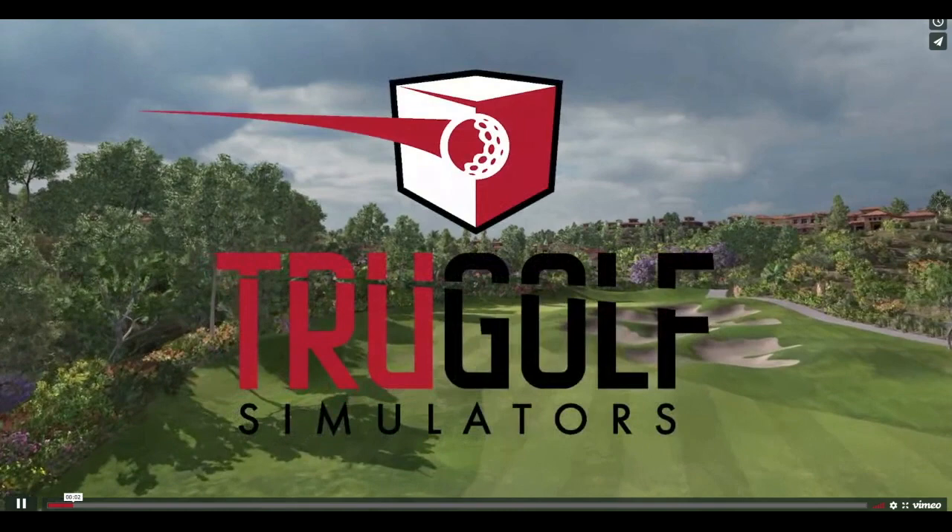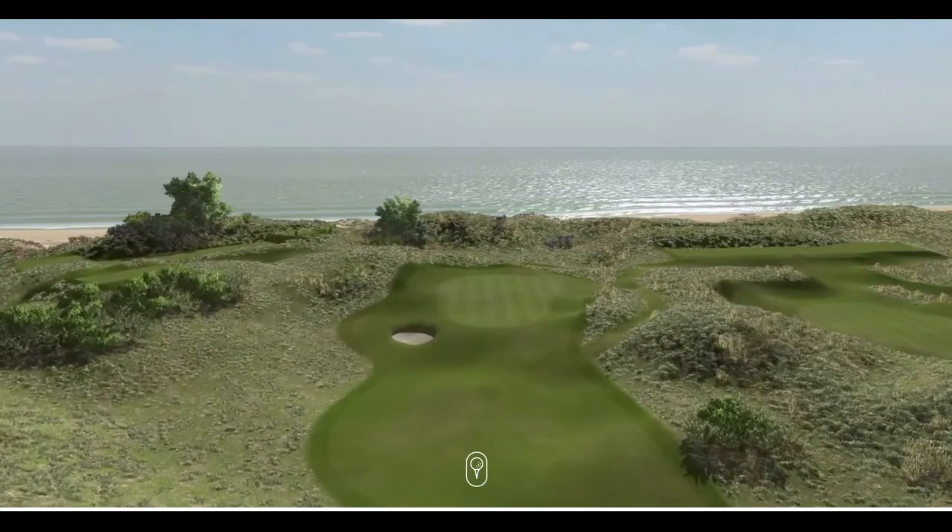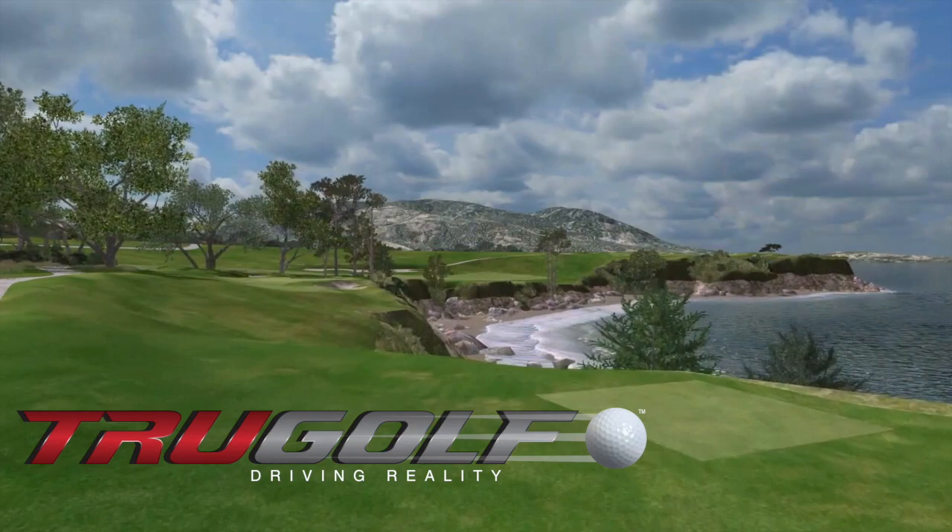True Golf Simulators is the most recognizable name in the virtual sports industry, and SticksandStonesGolfSimulators.com is the best place to get a full 10% off the retail price of a True Golf Simulator. From award-winning video games and innovative hardware solutions to the industry's first 3D simulation engine, True Golf has the most realistic golf experience possible.